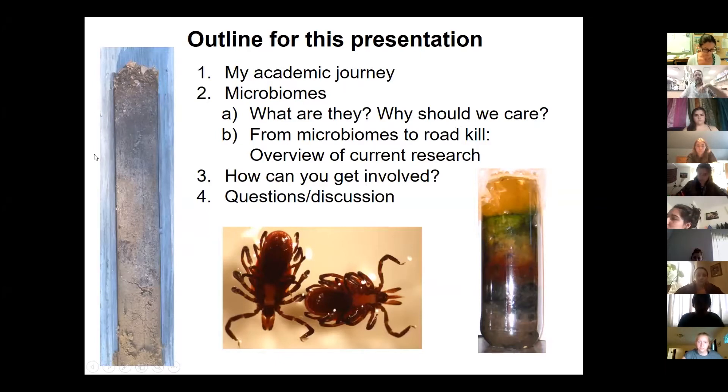Here's a quick outline: I'll talk about my academic journey, a little — maybe a lot more than you expected — about microbiomes, and then how you can get involved. I'm going to use this as a shameless pitch for researchers who might want to come and get involved in this work — it's a lot of fun. These pictures are symbolic of my interests: soil on the left, ticks in the middle.